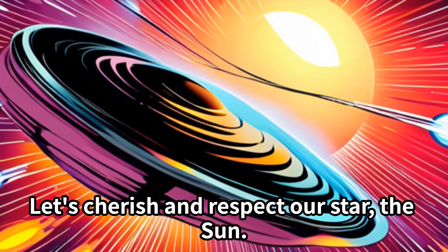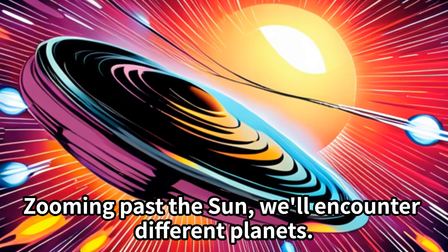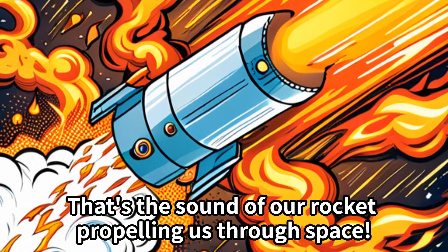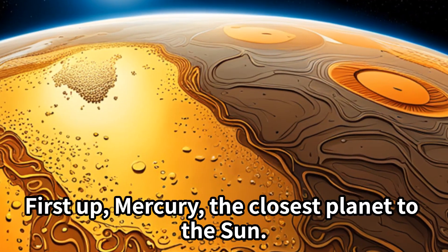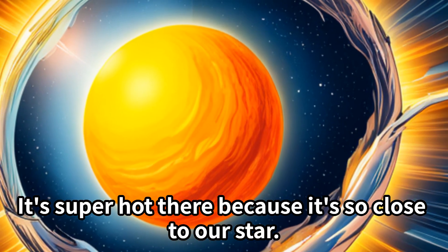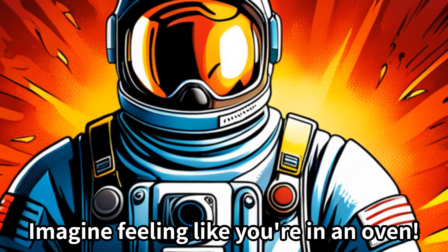Let's cherish and respect our star, the Sun. Zooming past the Sun, we'll encounter different planets. That's the sound of our rocket propelling us through space. First up, Mercury, the closest planet to the Sun. It's super hot there because it's so close to our star. Imagine feeling like you're in an oven.